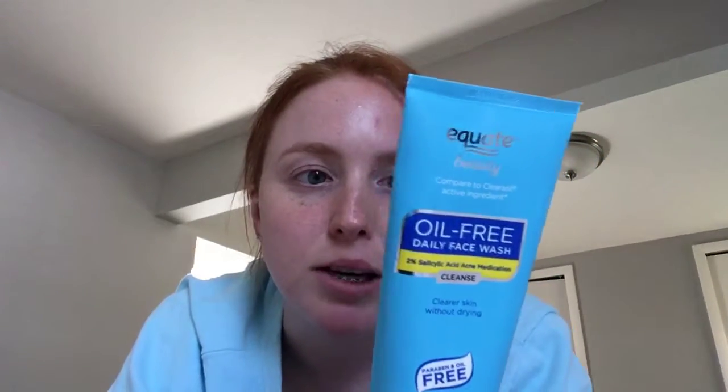The combination of the two has really made my skin look so much brighter and feel so much smoother. Salicylic acid also helps clean out pores and get rid of blackheads. It's not antibacterial, but it's great at cleaning out pores and exfoliating.